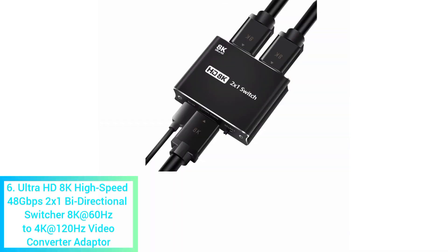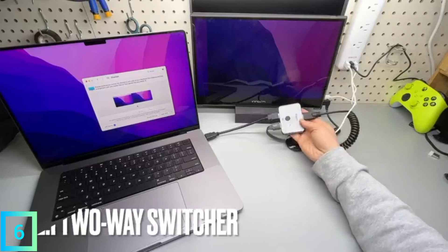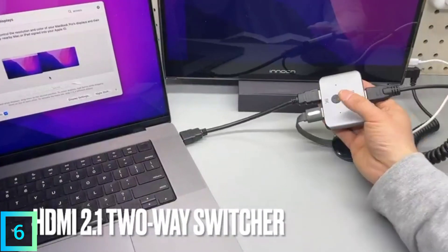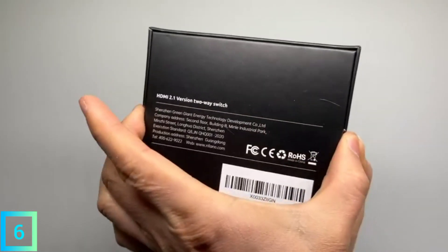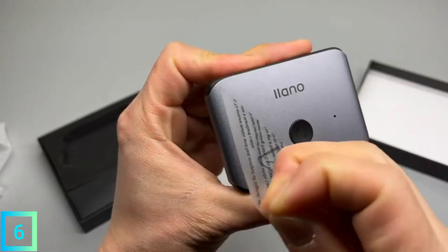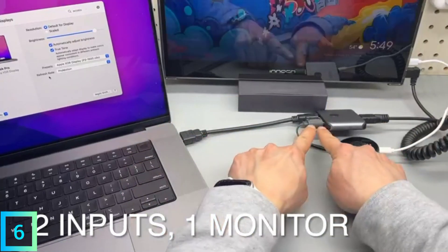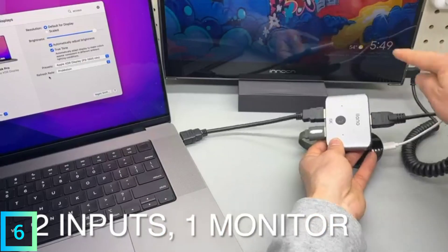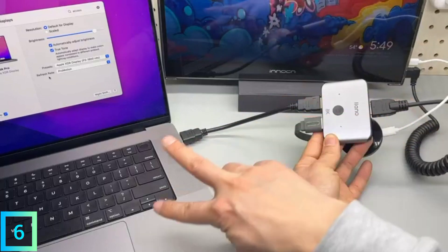6. Ultra HD 8K High Speed 48Gbps Bi-Directional Switcher — 8K at 60Hz to 4K at 120Hz Video Converter Adapter. If you need a video converter adapter but don't want to worry about the details, we recommend getting a Bi-Directional Switcher 8K at 60Hz, 4K at 120Hz Video Converter Adapter. With the right setup and the right price, the results are great. This video converter adapter is one of the best things you can buy for your PC gaming setup for less than $50, at only $43.48.